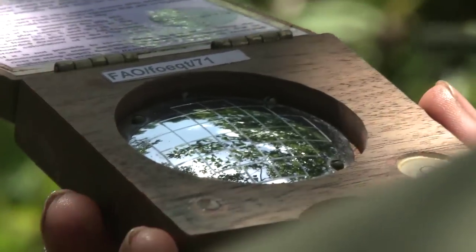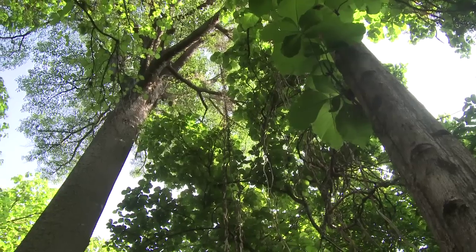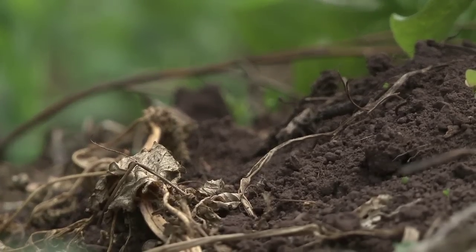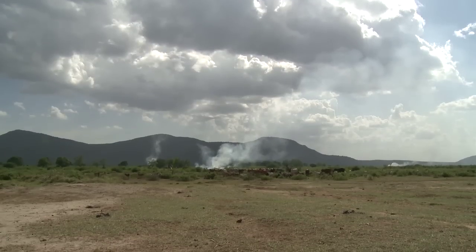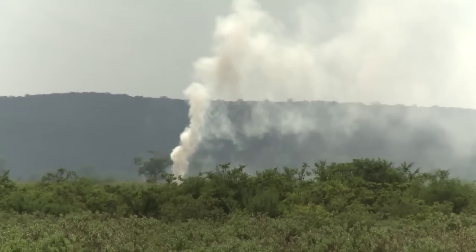The team is collecting information on the number, size and quality of trees, as well as assessing the forest's so-called carbon pools, one of which is soil. Forest soils are a massive carbon stock. Activities such as deforestation release carbon from the soil, significantly increasing the concentration of greenhouse gases in the atmosphere.